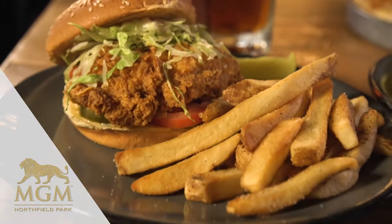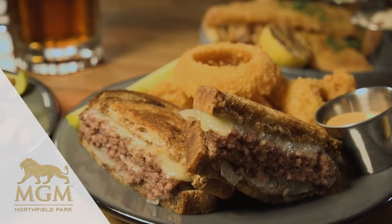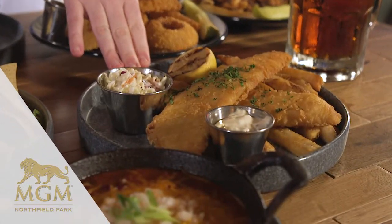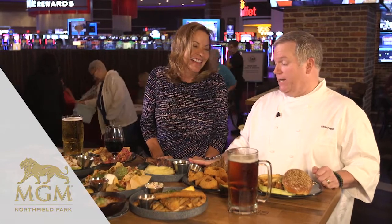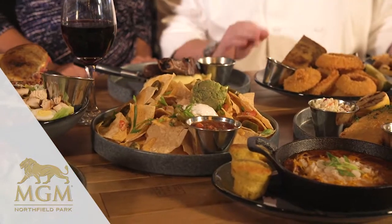But great food too. We have a beautiful crispy chicken sandwich, this is our double patty melt, love the onion rings — they look good too. This is our fried haddock and chips. We've got some great steaks here; this is our 22-ounce bone-in ribeye.